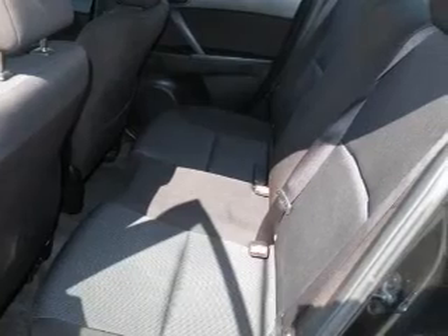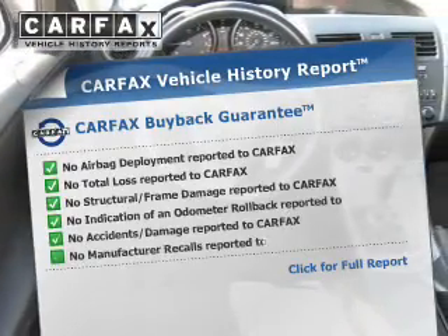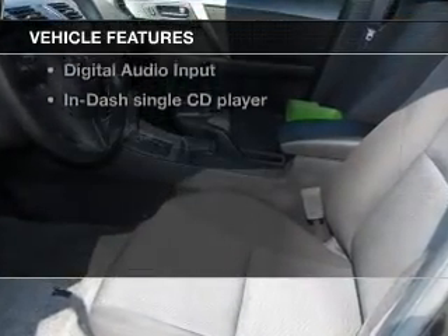Stand out from the crowd with premium wheels. You will appreciate the safety feature of anti-lock brakes. Carfax has offered to provide you with peace of mind. And with these notable features, you won't want to miss out on the opportunity to own this amazing ride.